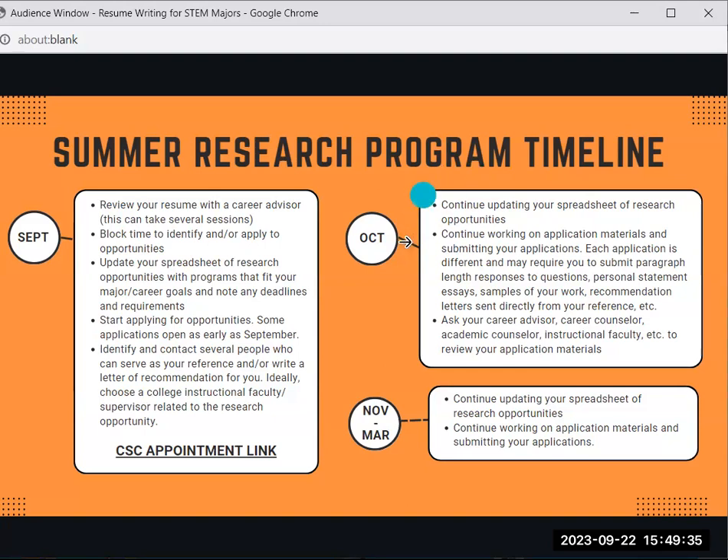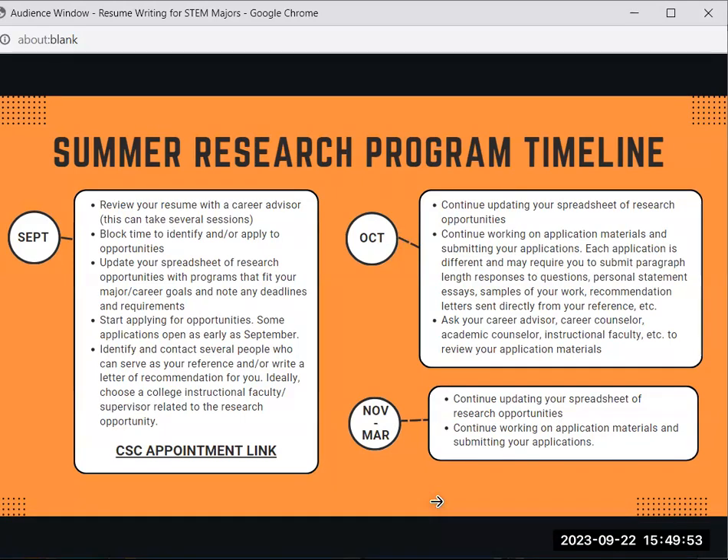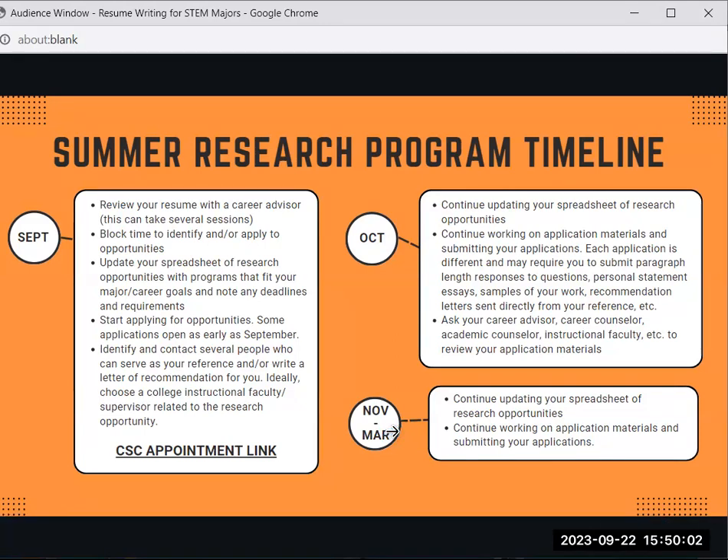Start applying now because most applications post around this time of year and close by November or December. There are only a small handful of opportunities that happen after November, and definitely not past March. Schedule an appointment with the Career Services Center to help you with this process. When applying for research programs, make sure a career advisor, career counselor, academic counselor, or instructional faculty reviews your application materials. Review what the application requires — a personal statement, resume, or recommendation letters — and start collecting that information before the application is due.